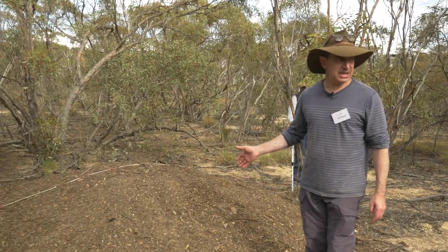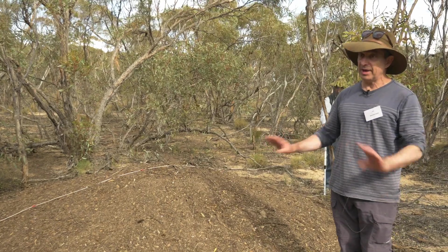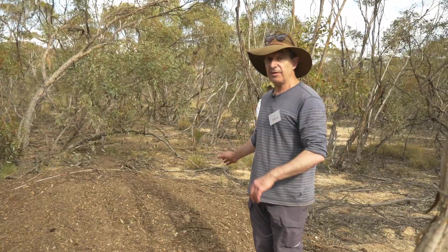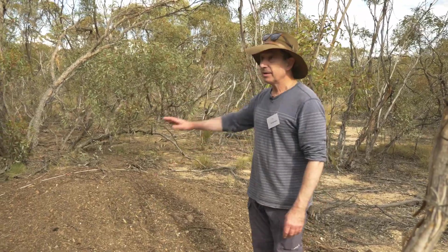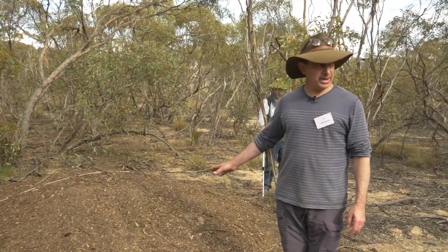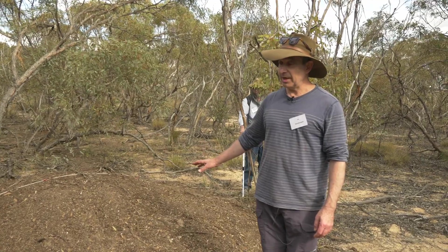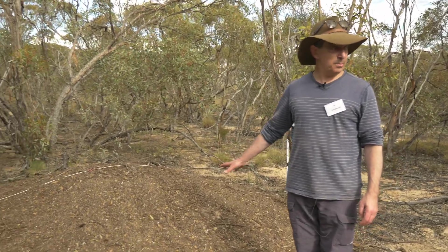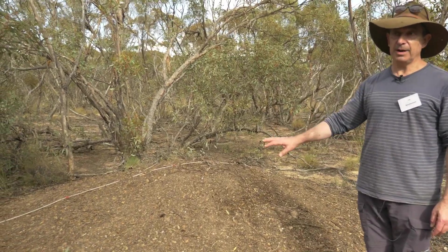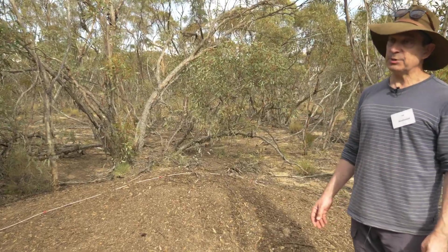There are six basic profiles that we use to describe mounds, and we do this in a categorical way to make it very simple and very fast. This one we would say is a profile four, meaning it's a big dome. It's not your typical Malleefowl mound — this is an active mound with eggs inside. Most mounds you see are not being used by the birds, and they will be a crater that we call a profile one. And then there are various grades between them.